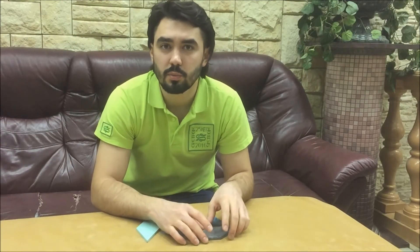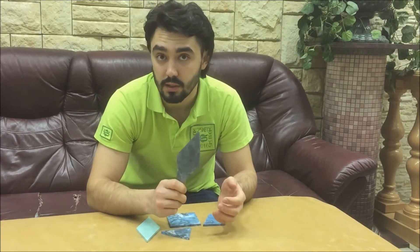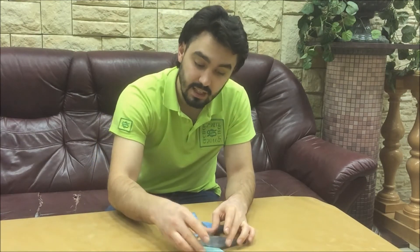Nowadays, thanks to Systrom technology, this kind of mosaic can be applied in economy class flats. The small pieces which are then laid in mosaic are produced by casting instead of cutting.